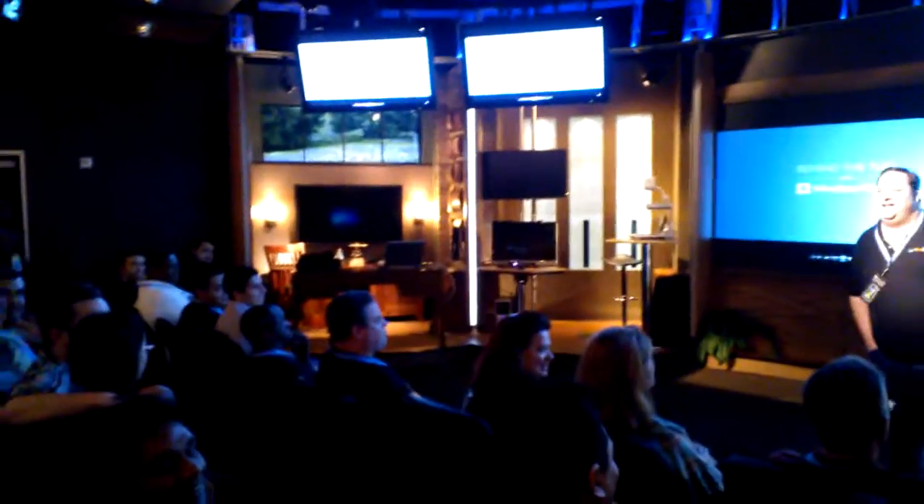Am I going to be on YouTube later? Maybe, if you want to be. Windows phone blog — you got to get the word out, man. So we'll go ahead and get started.